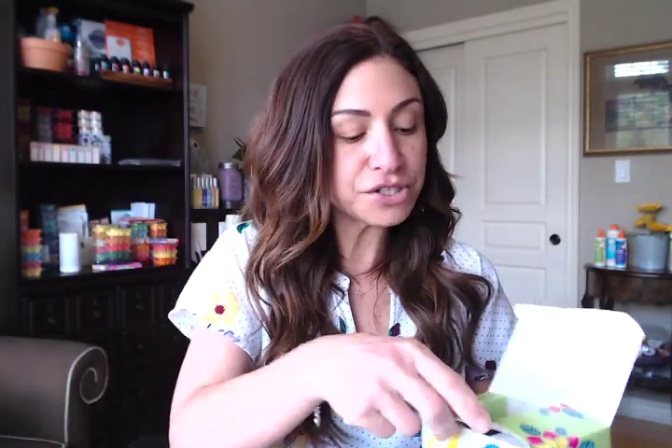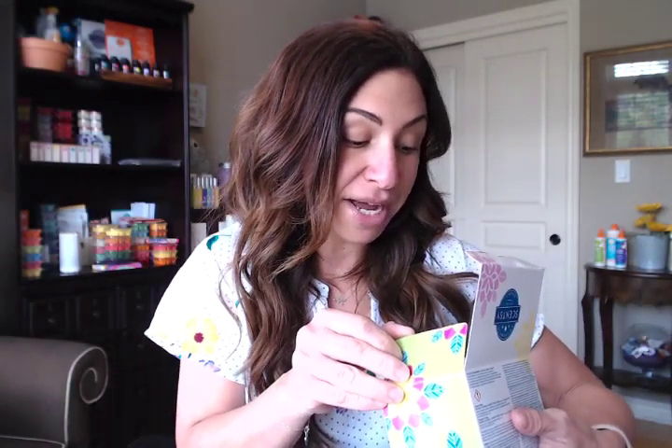We also got two Scentsy Fragrance Flowers. I love the box — how pretty and colorful it is. The flowers only came in two scents: Pineapple in Fuego and Hibiscus Water. I'm not sure how Scentsy decided which scents would be which products, but I would have loved to see more in the Scentsy Flowers. These ones are still beautiful.